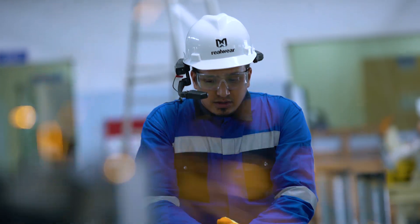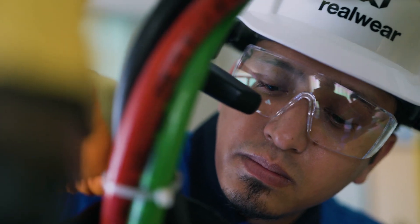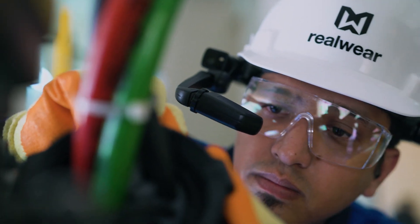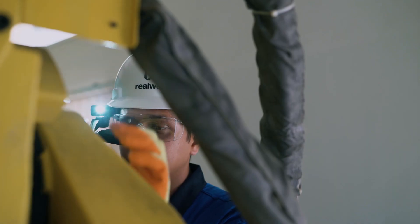Capturing video for collaboration with remote experts is critical to successfully performing my job. With the RealWear HMT-1, electronic video stabilization is now built-in, and the improvements are massive.